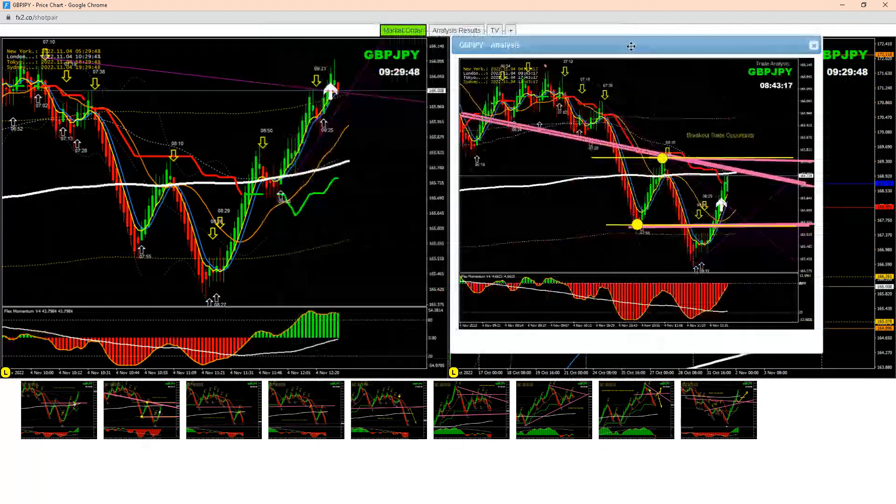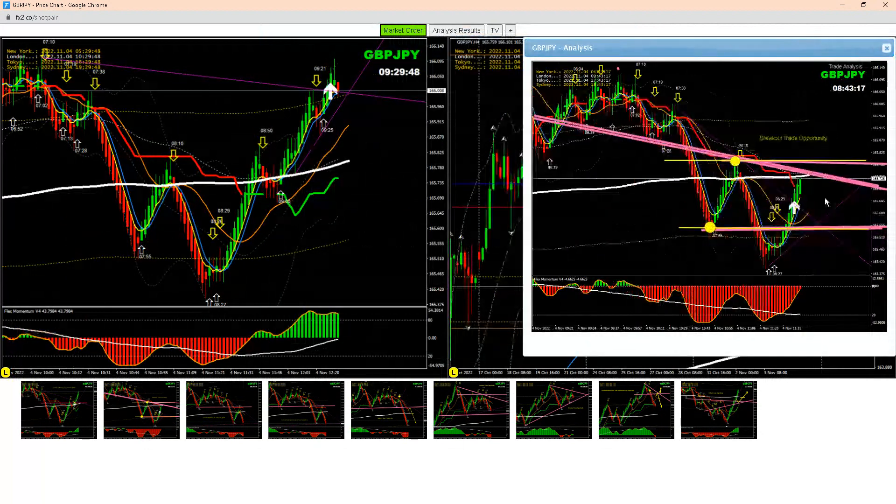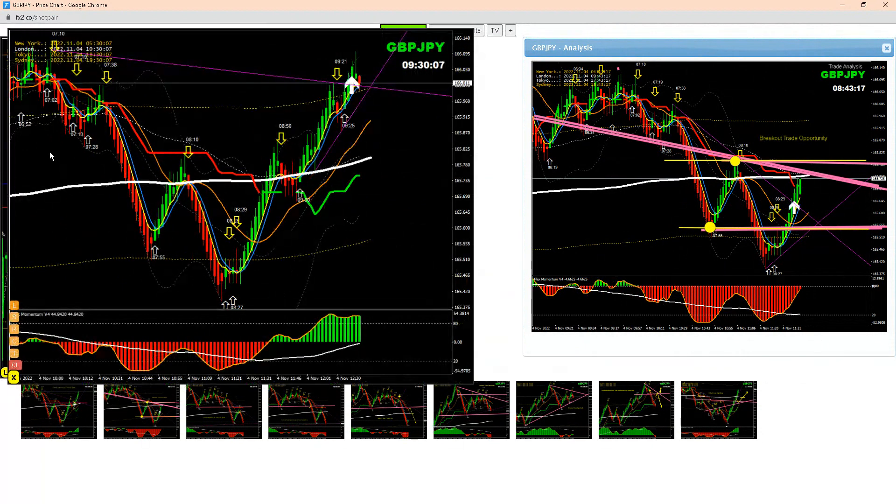After banking some profit from the previous analysis, I explained to my traders: if the price is going to break this level, short it; otherwise go long. As long as the price stays within this structure, we don't need to anticipate entering this trade.